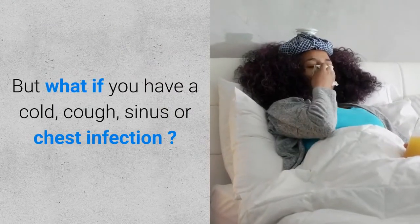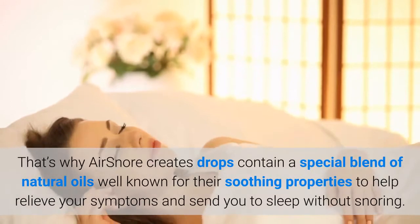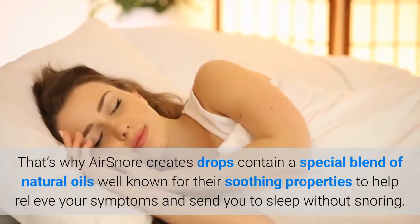But what if you have a cold, cough, sinus or chest infection? Normally these symptoms block your airways and make it harder to breathe properly, and make you snore. That's why AirSnore drops contain a special blend of natural oils well known for their soothing properties to help relieve your symptoms and send you to sleep without snoring.